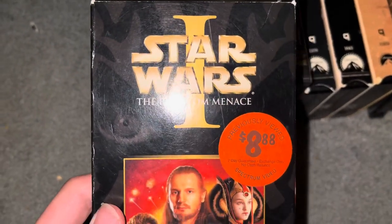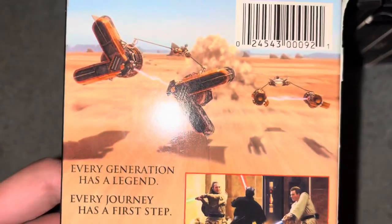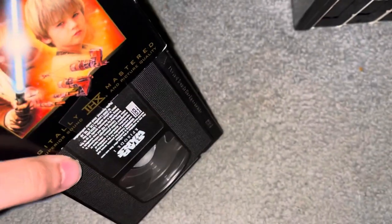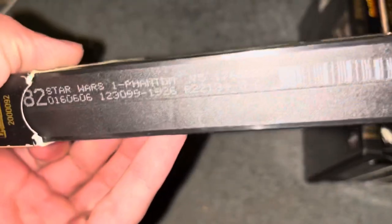Next up we have Star Wars Episode 1: The Phantom Menace from 1999. This is the first film in the prequel trilogy. I have this on DVD as well, but I'm just showing the videotape. The print date is December 30th, 1999 — printed a day before New Year's Eve of that year.